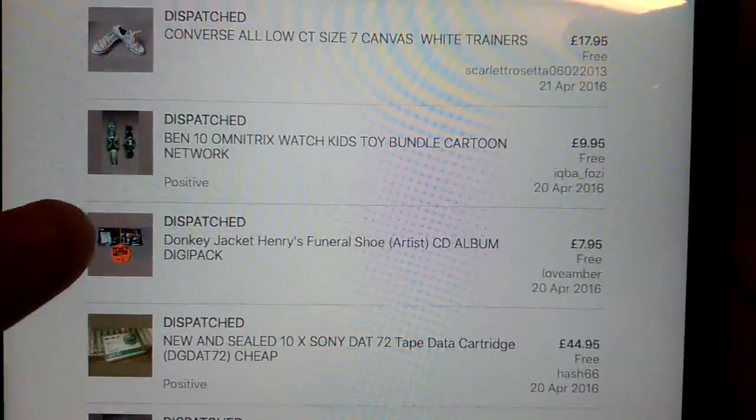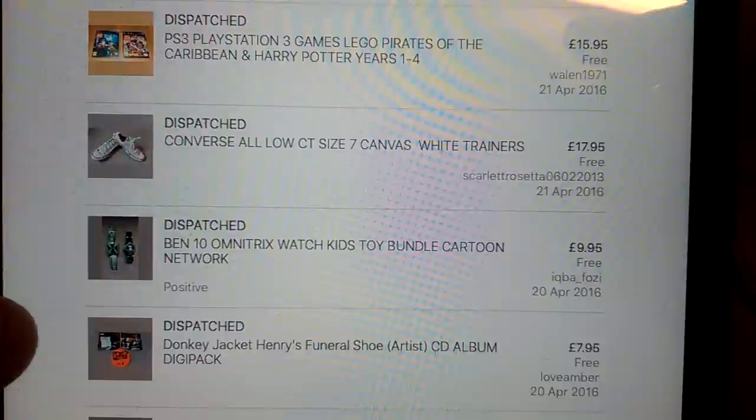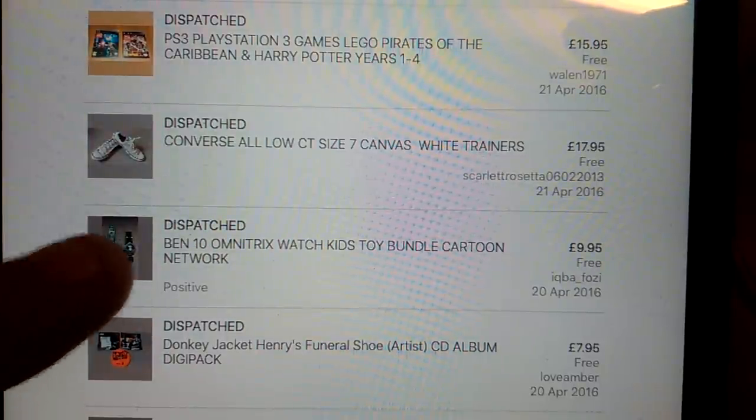Donkey Jacket, another CD, £8 for that. Ben 10 Omnitrix stuff - I only picked that up because they're like 50p each and I know people do well with them. Those weren't even complete, but I made a bit of money. If I could find a big bundle of them I'd probably go again, but not for just one or two - not really worth it.